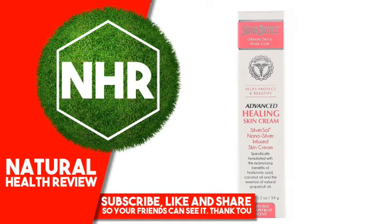American Biotech Labs, Advanced Healing Skin Cream, Natural Grapefruit Scent, 1.2 ounces, 34 grams.